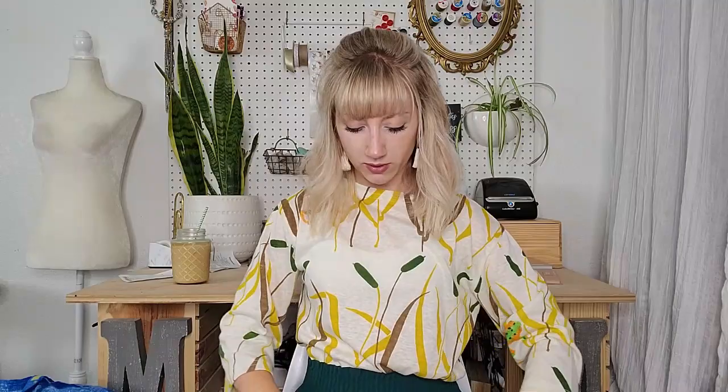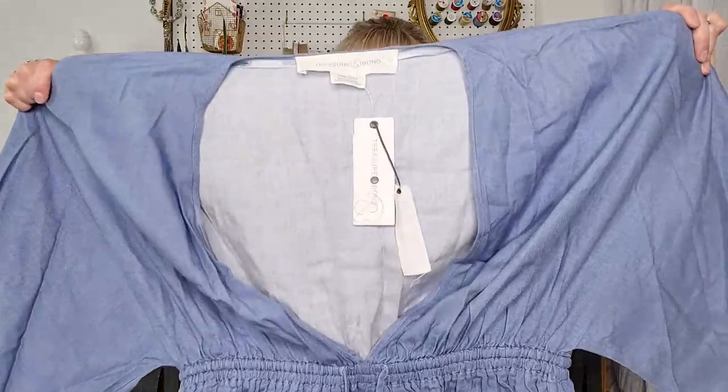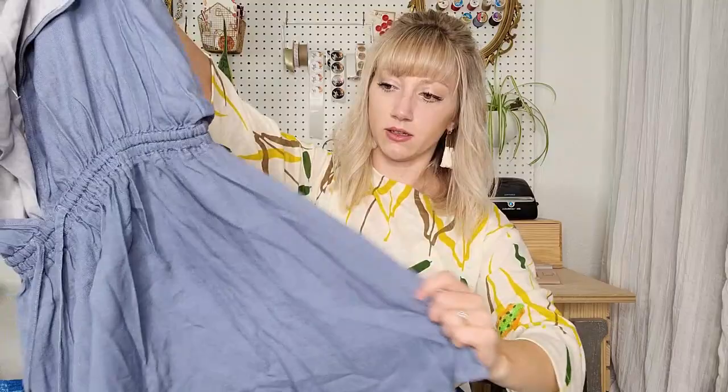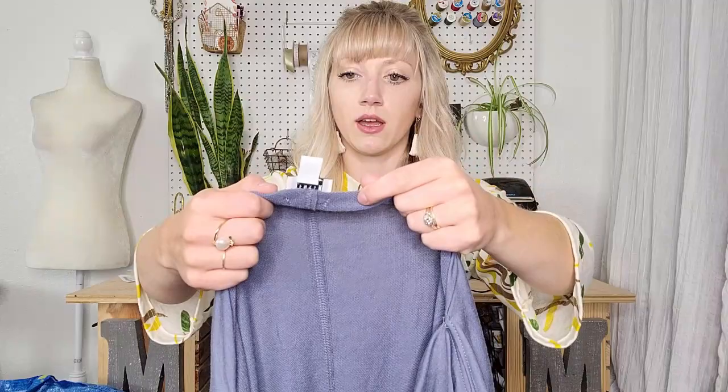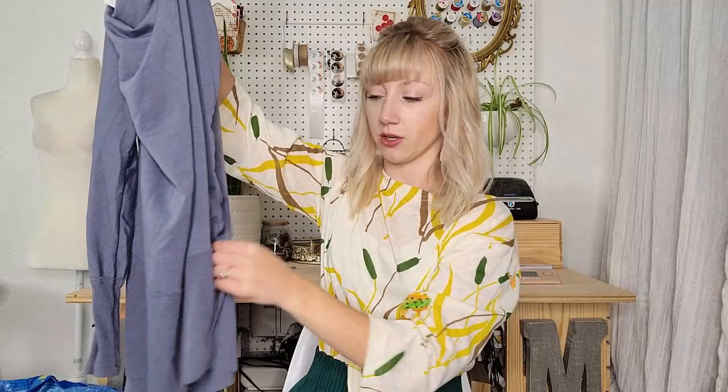This is a new with tags top — Treasure Bond, one size — a tunic-y style kimono top. It would be great over a swimsuit or just layered with some leggings. Another casual piece is Peyton Jensen size large — this reminds me of something like We the Free would do. There are split sides, very casual, athleisure-y piece.